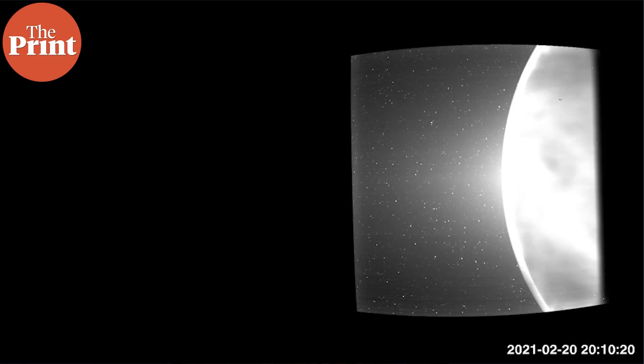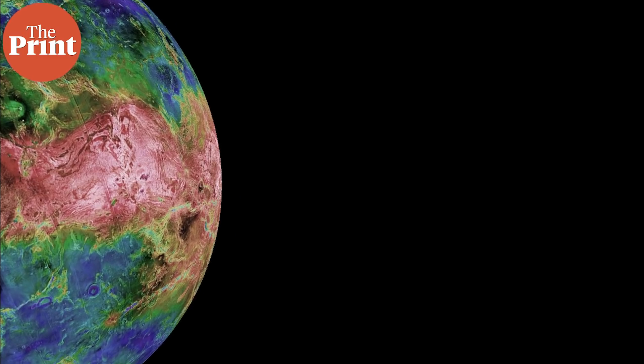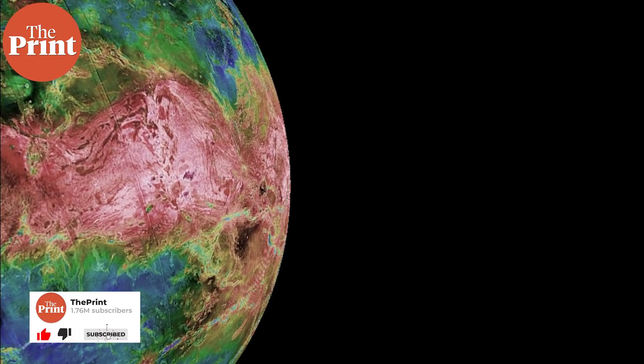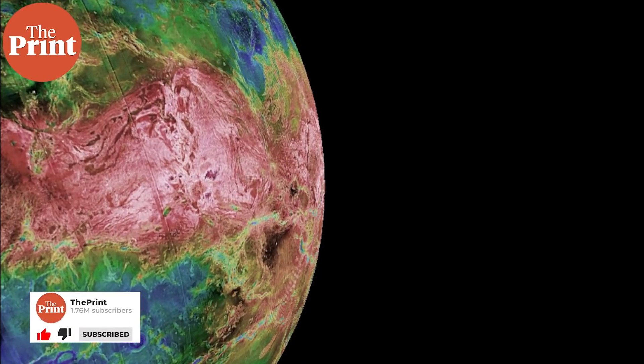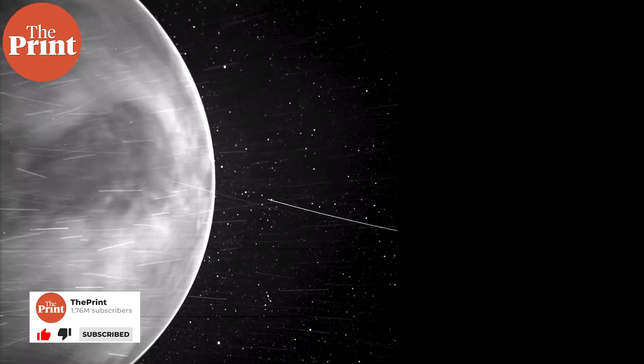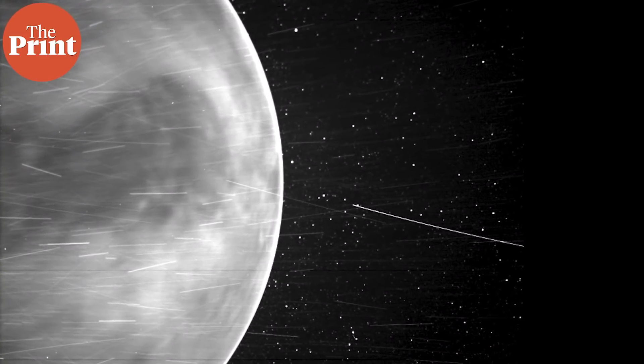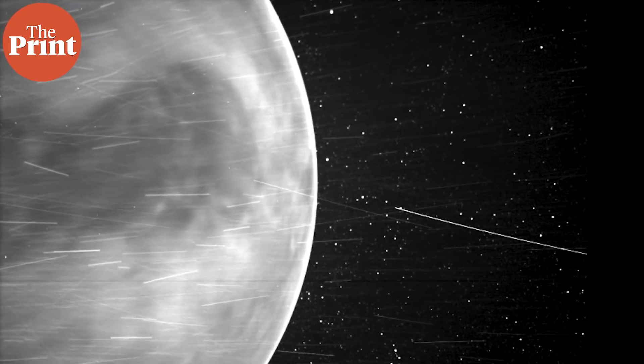Such images of the planet, often called Earth's twin, can help scientists learn more about the Venus surface, geology, what minerals might be present there, and the planet's evolution. Given the similarities between the planets, this information can help scientists on the quest to understand why Venus became inhospitable and Earth became an oasis.